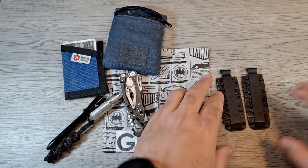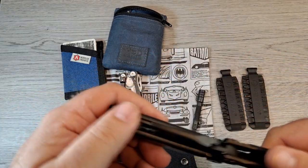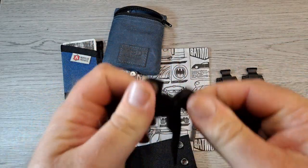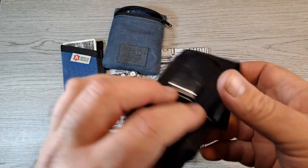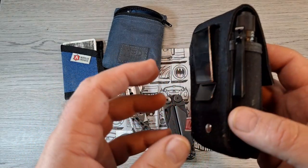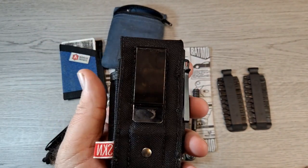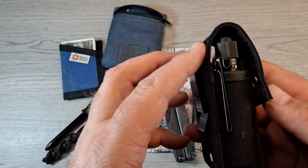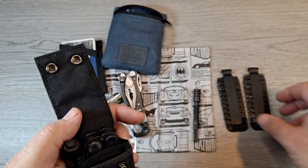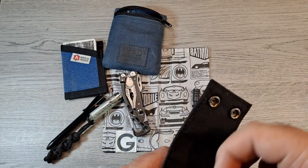A lot of times I also carry my Leatherman Wave when I want a bigger, heavier-duty multi-tool. Right now I'm carrying it in a Skimp L5 pouch that a friend of mine, Jeremy Spaulding, sent me to try out. It's about the same size as the Leatherman pouch, but one good thing is the bit set goes in and out a lot easier.